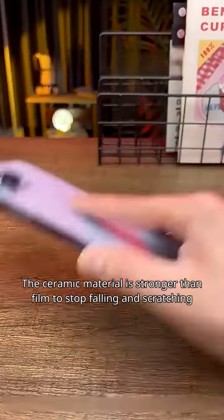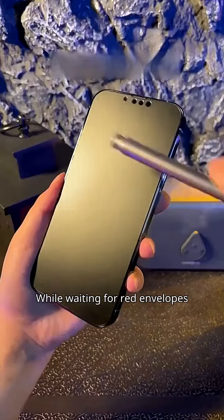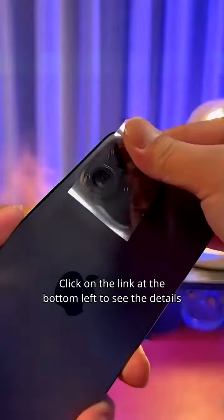Fourth, the ceramic material is stronger than regular film to protect against drops and scratches. While waiting for red envelopes, you no longer worry about accidental taps or screen damage. Click the link at the bottom left to see the details.